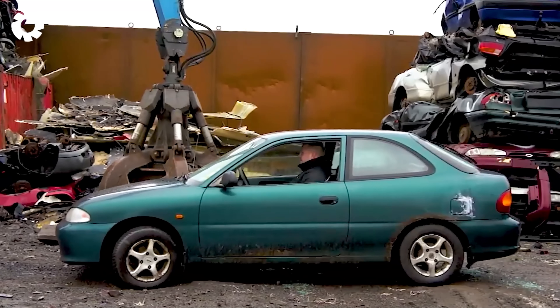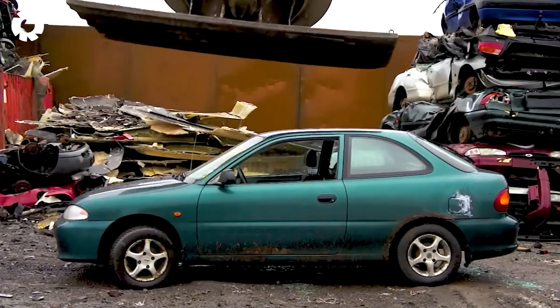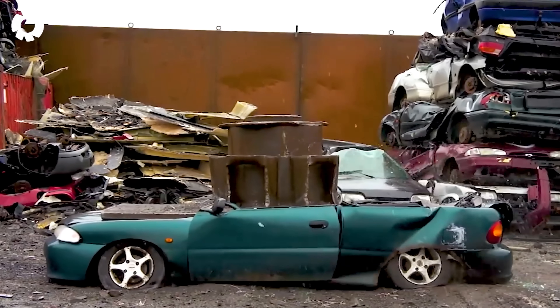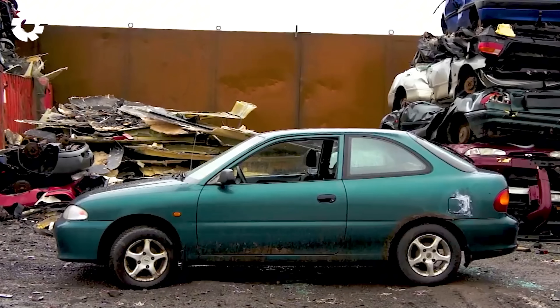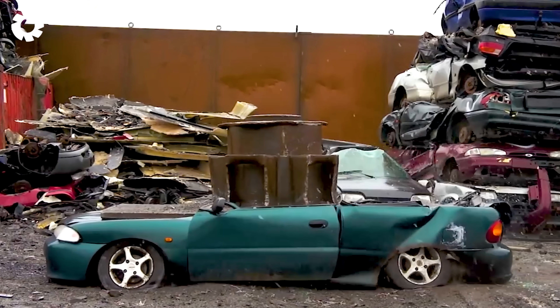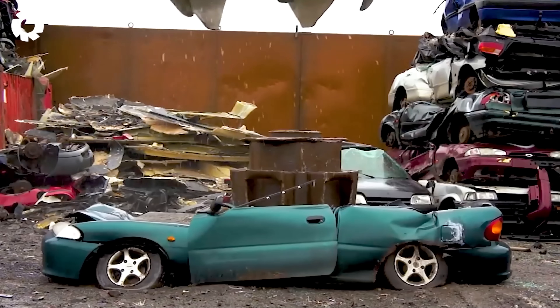This is truly terrifying. The mast bill, with its powerful engine, is smashing the car with unstoppable force. With its sturdy design and sophisticated hydraulic system, this machine easily crushes any obstacle in an instant.